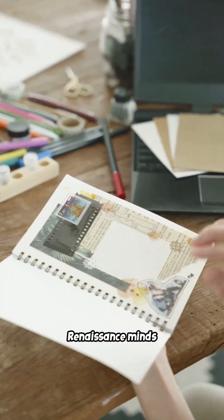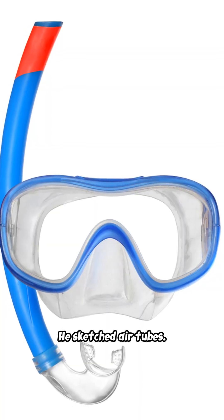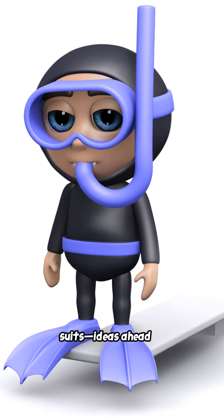Renaissance minds took it further. Around 1500, Leonardo da Vinci sketched masks, air tubes, and even full diving suits — ideas ahead of their time.